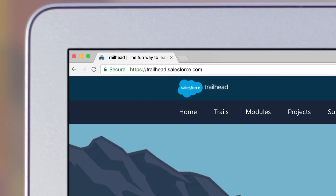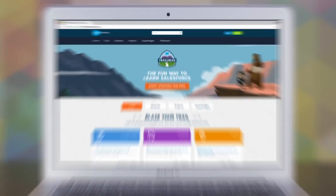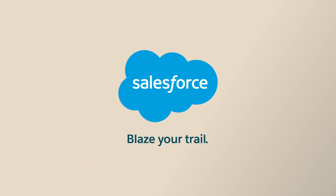Visit Trailhead to get started and discover the new way for small businesses to grow on the world's number one CRM with Salesforce Essentials. Blaze your trail with Salesforce.